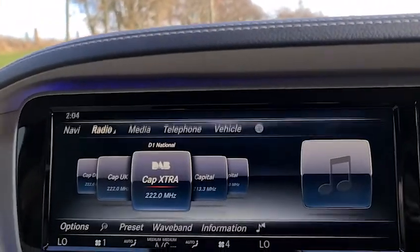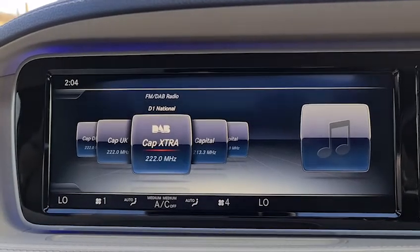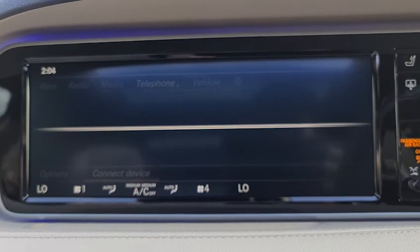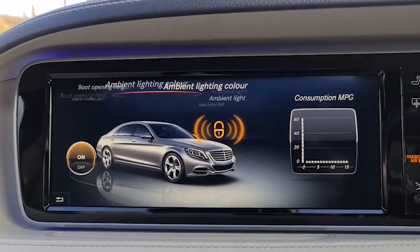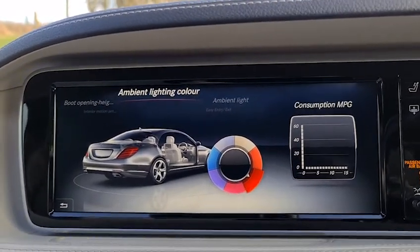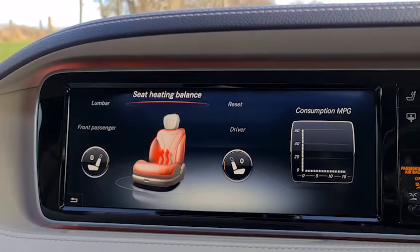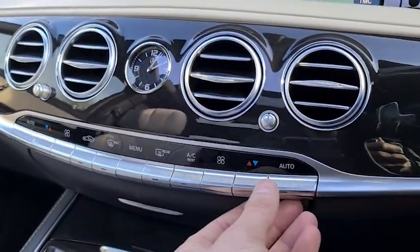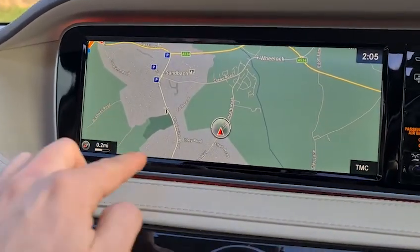We also have satellite navigation, DAB radio, media connectivity, and telephone connectivity. Going into vehicle settings and scrolling left, you can find ambient lighting colour where you have several options to choose from. We also have seat heat balancing and lumbar support, and down here the four-zone climate control is displayed at the bottom of the screen.